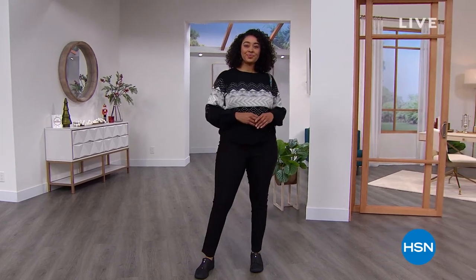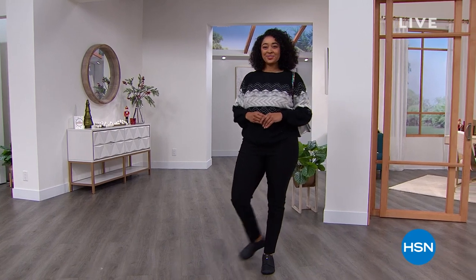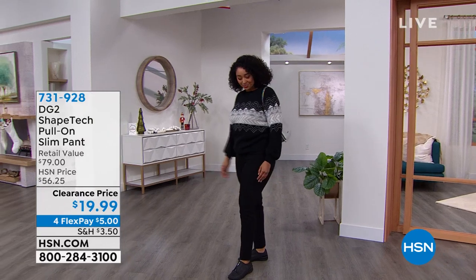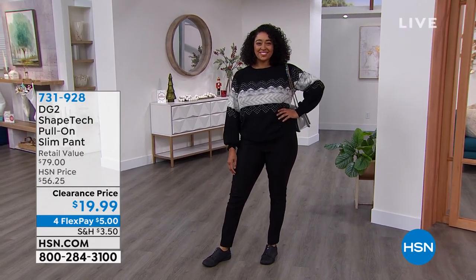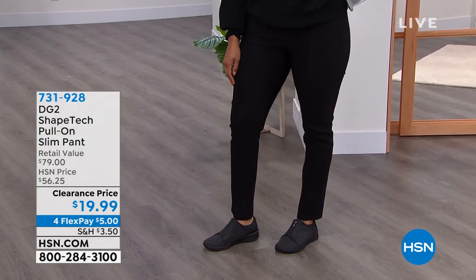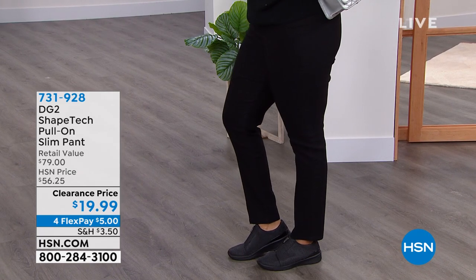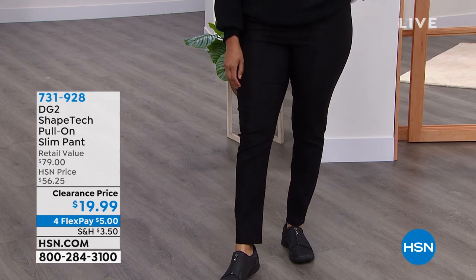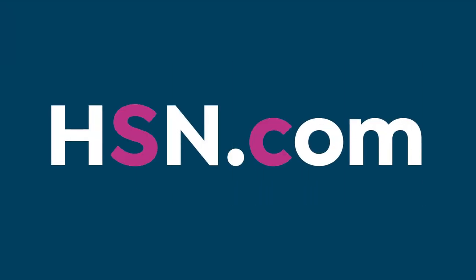Welcome to daily deals and clearance deals. We have wonderful items today, like this Shape Tech pull-on slim pant that Kenya has on. This is a $79 value — you guys, it's only $19.99. I need a drum roll for that! $19.99 for a slim pant that is sleek, slimming, and flatters everybody.